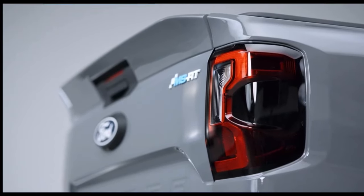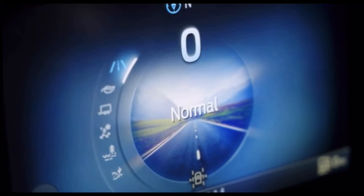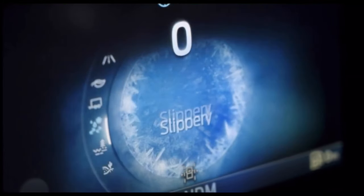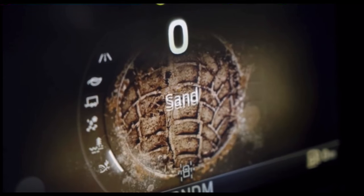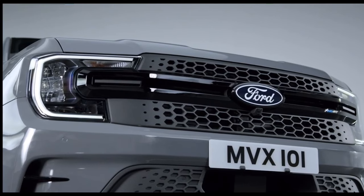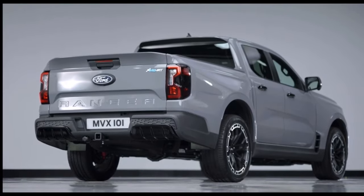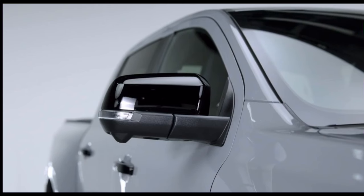The MSRT offers all of Ranger's standard drive modes: normal and eco for ordinary roads, tow and haul for when pulling a trailer, slippery for loose surfaces, and mud, ruts or sand for more rugged off-roading. To aid this, Ranger's 360-degree camera with split-view display assists the driver with awareness of their surroundings.